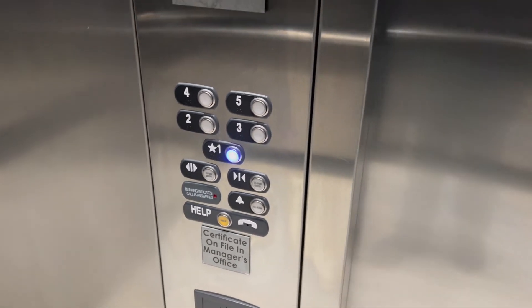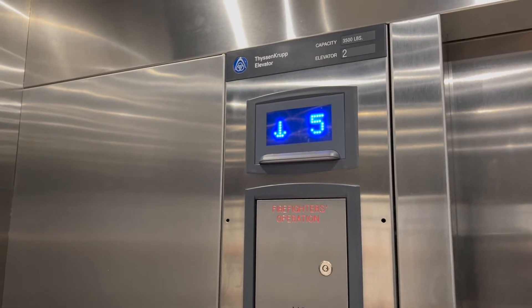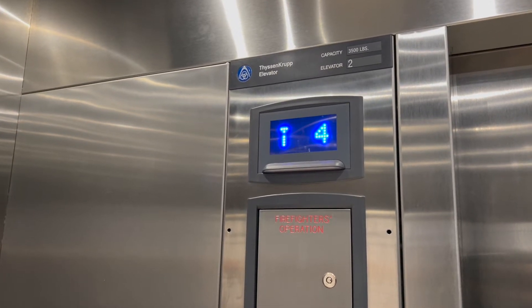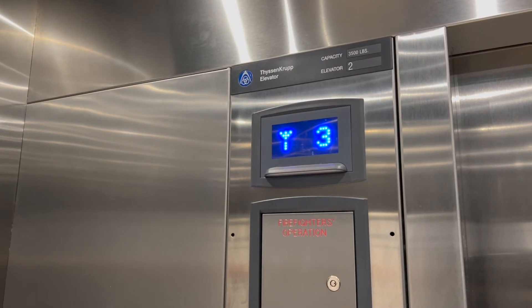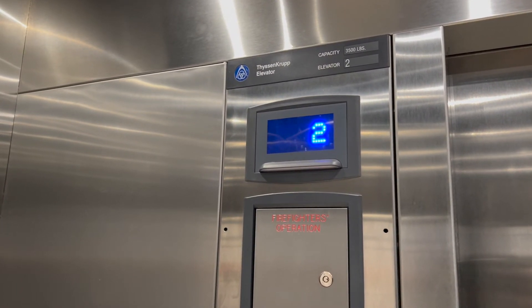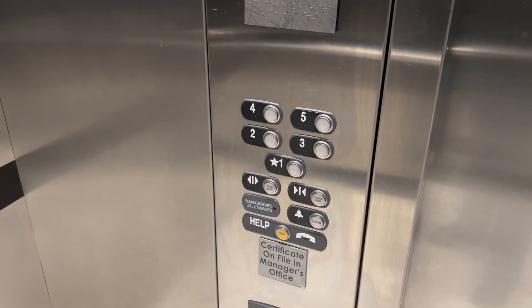Door close button works. Need Starbucks, anyone? You're down at one. I love it.